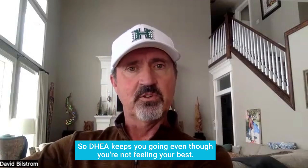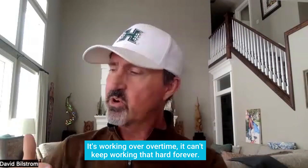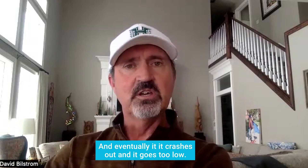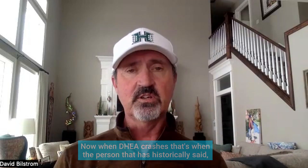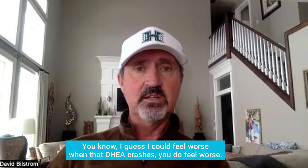DHEA keeps you going even though you're not feeling your best, but it can't do that forever. It's working overtime and can't keep working that hard indefinitely. Eventually it crashes out and goes too low. When DHEA crashes, that's when the person who had been saying 'I'm really not feeling my best, I know I can feel better' starts to say, 'I guess I could feel worse.'